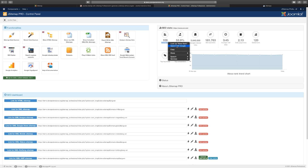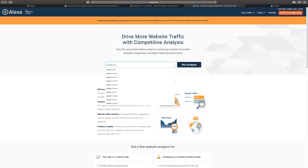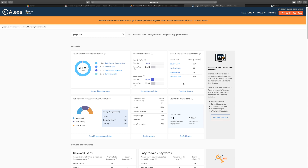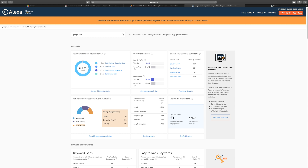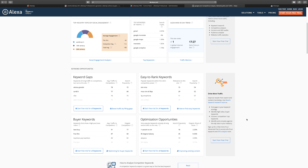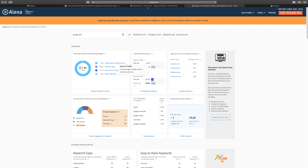Let's take a look at Alexa right now — when you go to alexa.com, you put in your site — let's use Google as an example — run the analysis and it gives you a metric showing your rank. It tells you your ranking and the daily time spent on the site. They also have an extra paid package for more detailed data.